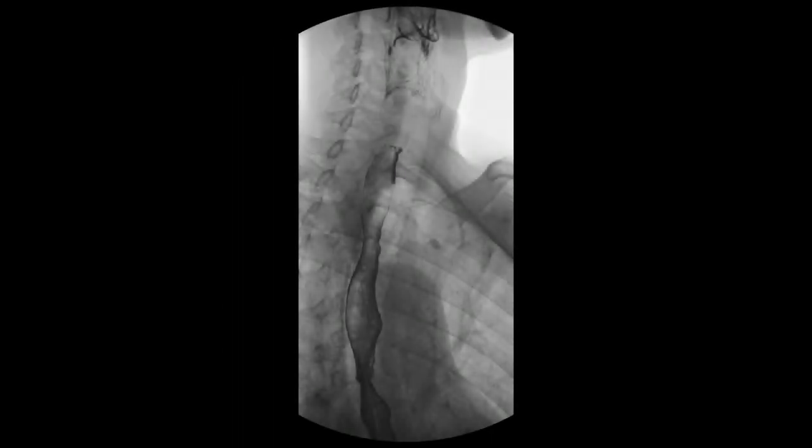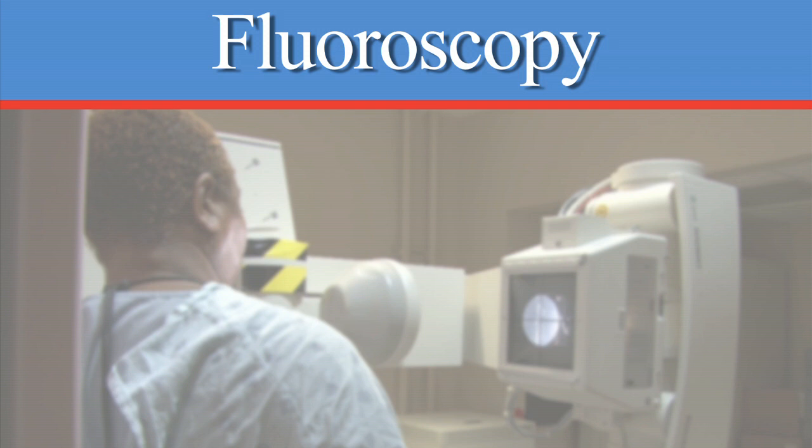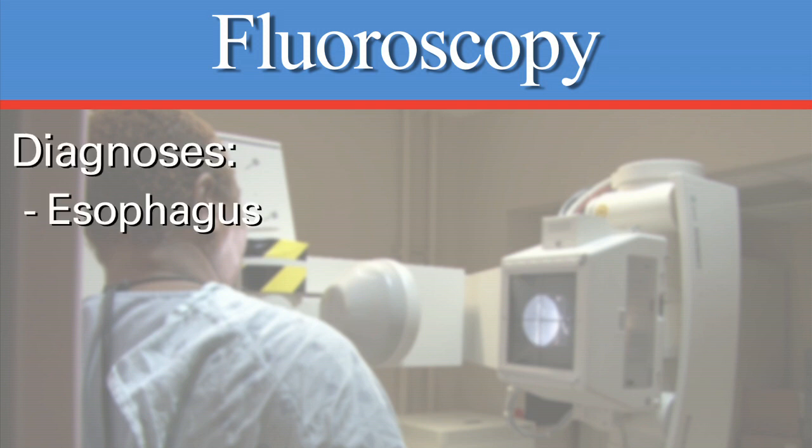Fluoroscopy uses x-ray to create images of the internal organs in real time. Computers help create images of the structures on the screen. Oral contrast is used to enhance the images. Fluoroscopy is used to help diagnose problems with your esophagus,